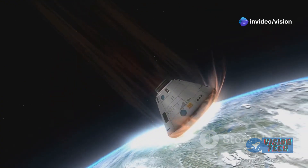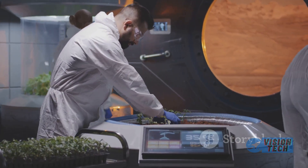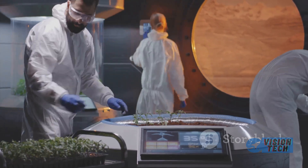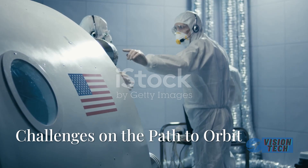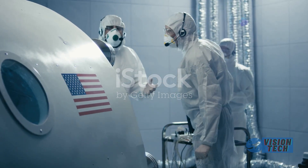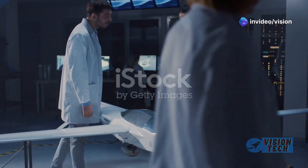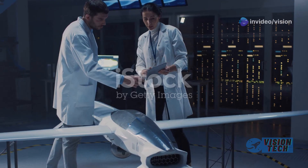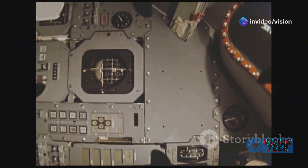This broader vision positions Dream Chaser not just as a cargo resupply vehicle, but a versatile platform for future space endeavors. The potential for human spaceflight applications beyond the current ISS resupply missions signals a step toward a sustainable and expanding presence in space.